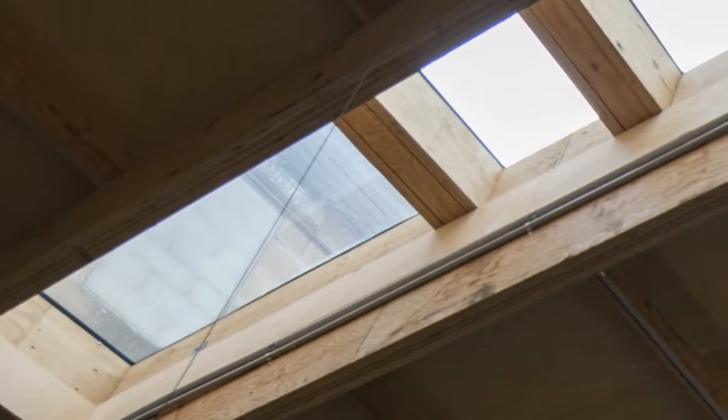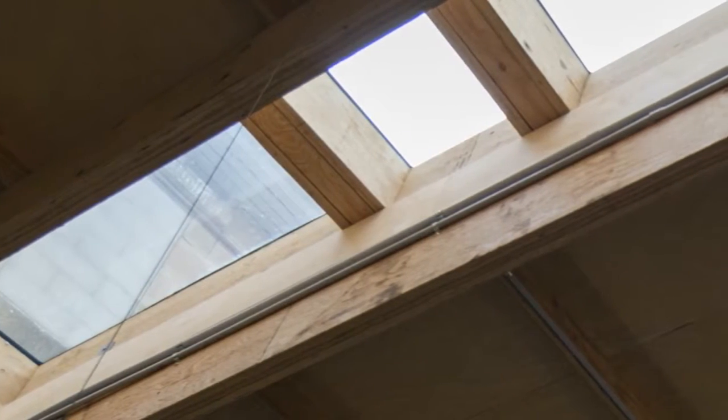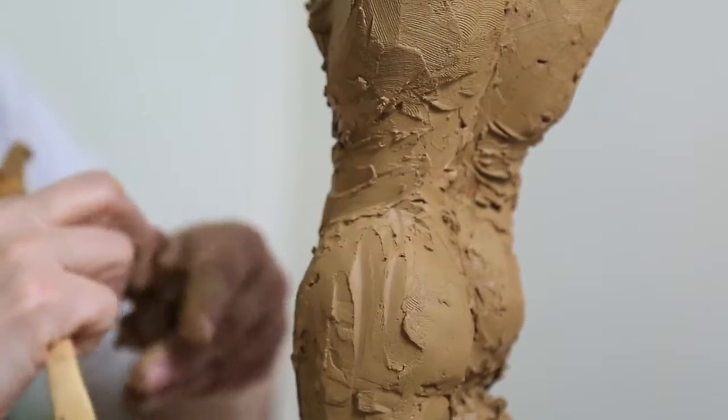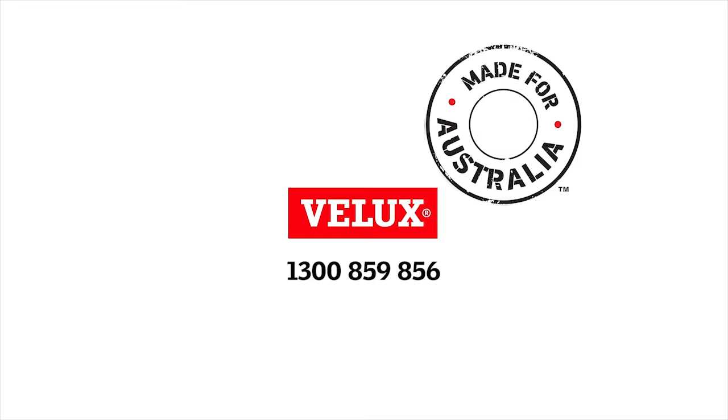If the skylights weren't there, it would feel very closed in and it would probably impact on the actual outcome of the artist's work. I think you'd see a reflection in the type of work that they're producing. So it really is a great environment down there — the studio space — the students are very deliriously happy. Velux is made for Australia.